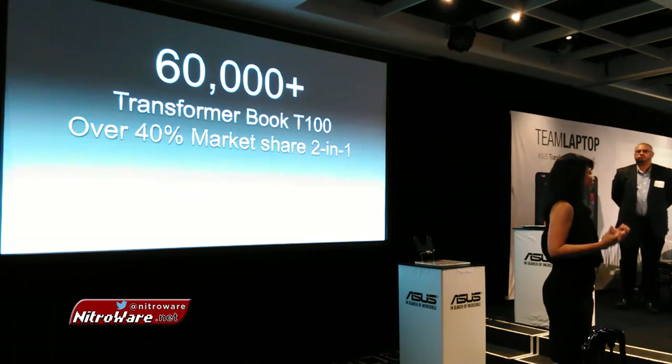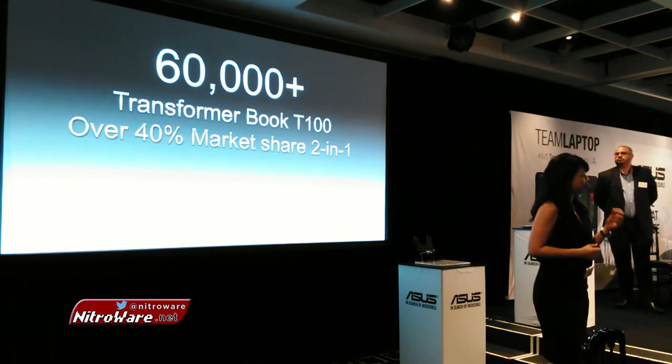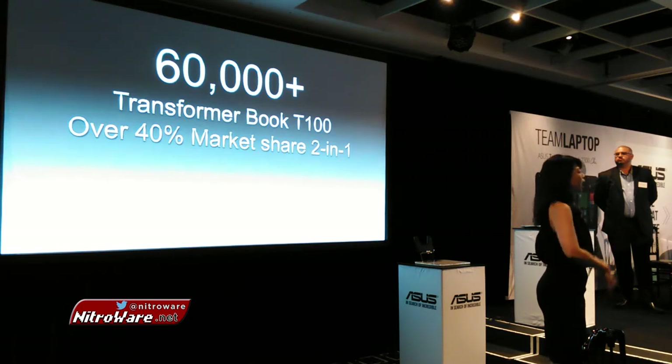If we do a quick calculation, that's 167 units sold every single day. And it helped us not only to take on the mass retail market, but it also widened our channel coverage into SMB, education, and even commercial sectors.